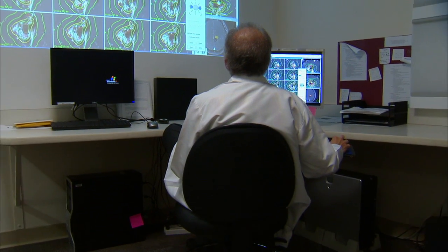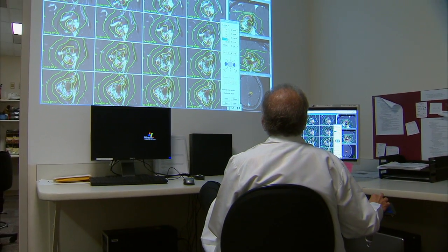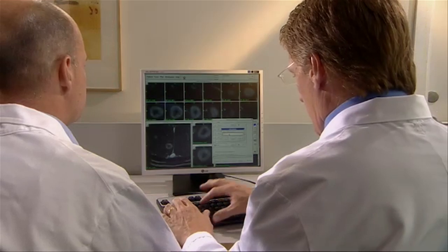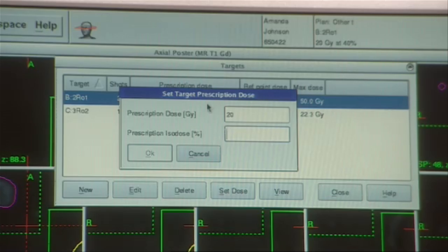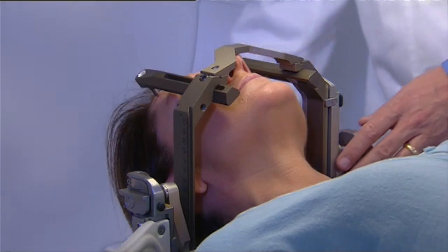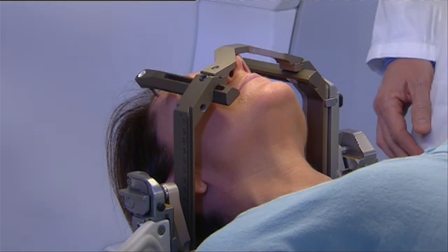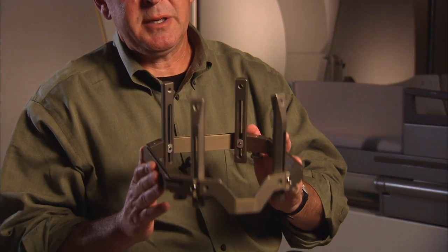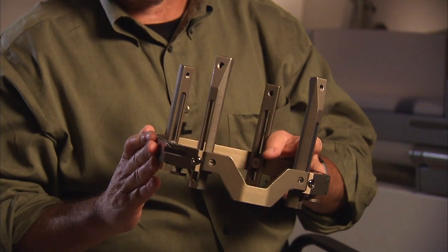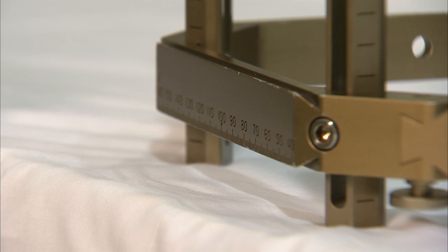Doctors use software to customize the radiation treatment. Once the patient's plan is approved by a neurosurgeon and radiation oncologist, it's loaded into the computer system. The patient is fitted with a base ring, which stabilizes their head and provides the coordinates for the doctor's plan. This is the way this machine becomes so accurate — this is the gold standard for stereotactic radiosurgery to the brain.